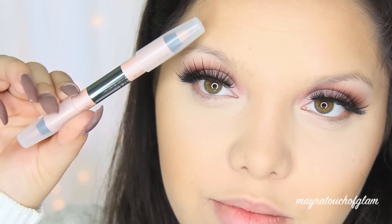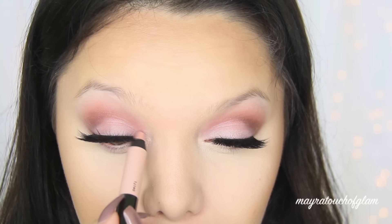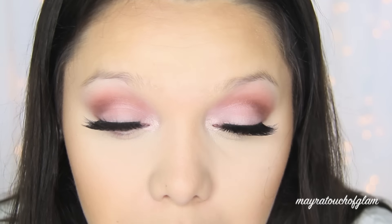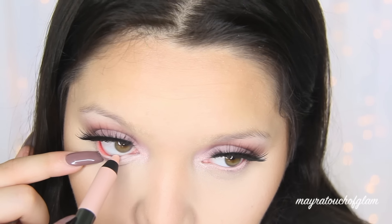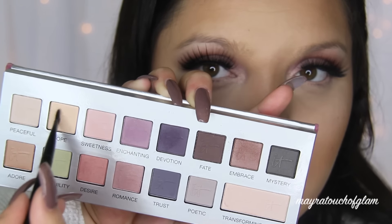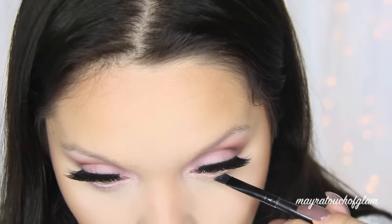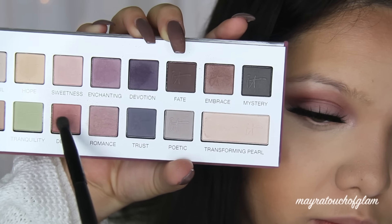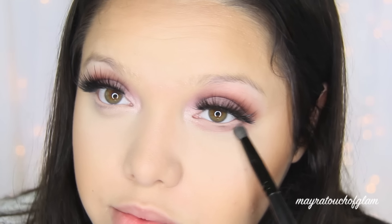Going back to the eyes, I'm taking the it Cosmetics Brow Power Lift — the Pearl Illuminator side — and applying it in the inner corner of the eye for a nice highlight, then blending it out with the Zoeva 234 brush so there are no harsh lines. Then with the Matte Illuminator side I'm applying it to the waterline to open up my eyes. I'm then going in with the color Hope from the palette — basically a skin-tone color — to set the waterline using the angled Morphe MB11 brush. With the Morphe MB18 pencil brush I'm grabbing the color Desire and applying it underneath the lower lash line, blending it out.